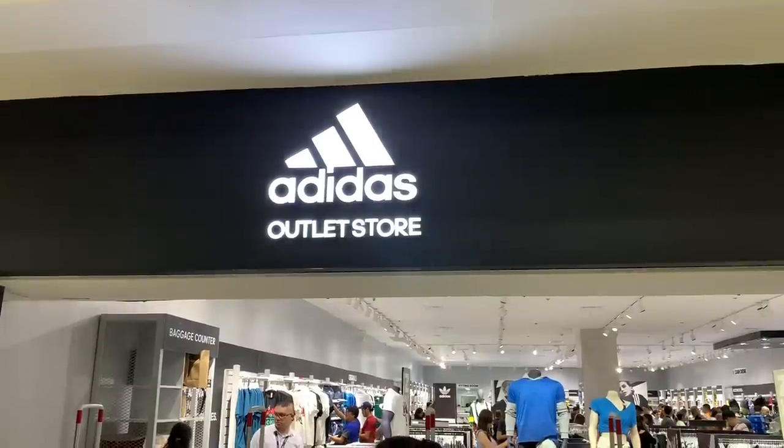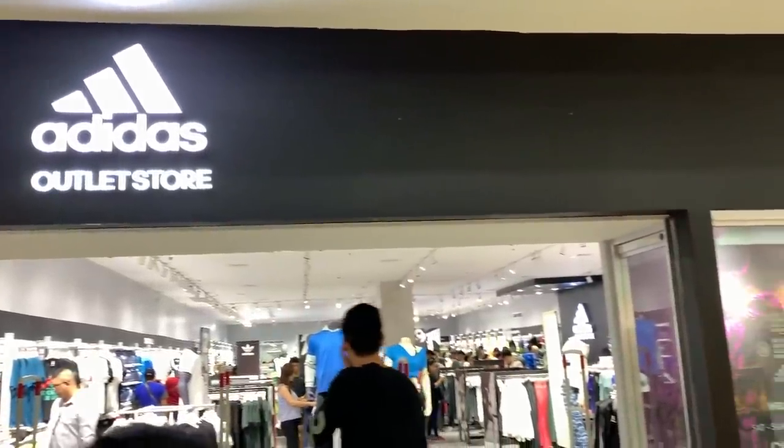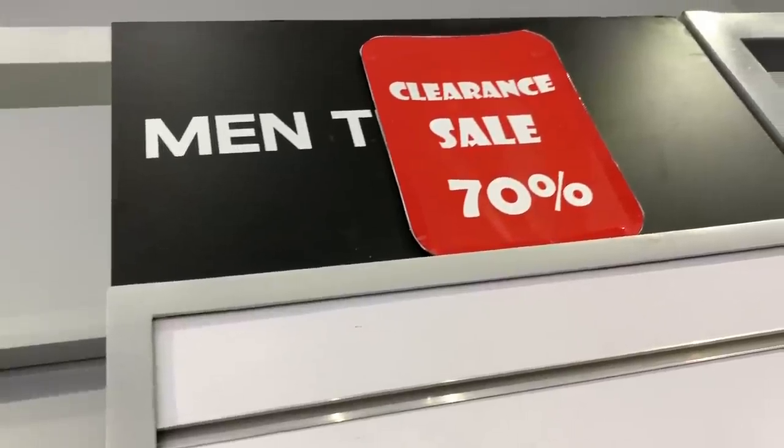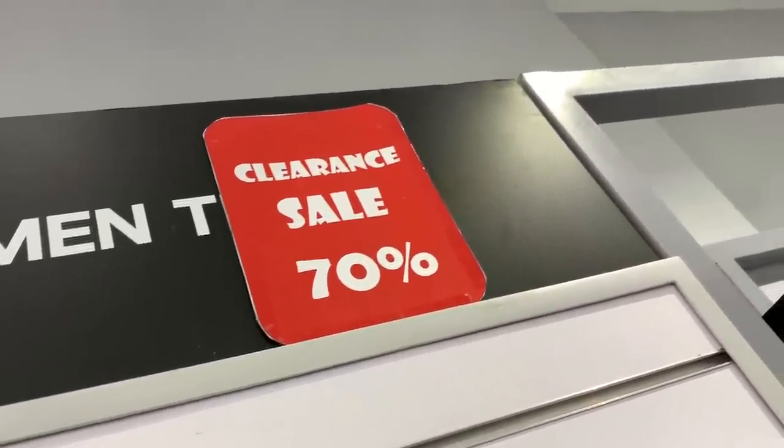Hey guys, Carlo here. Today we're going to check out the new releases that dropped over at the Adidas outlet at Marikina Riverbanks.